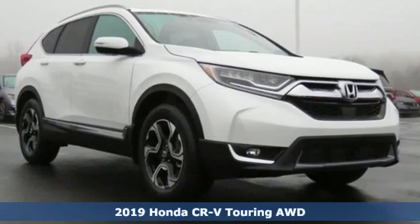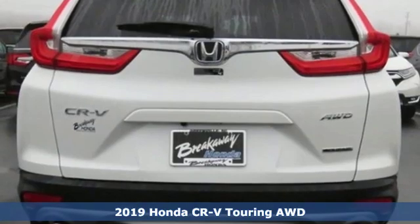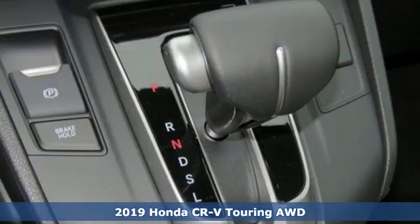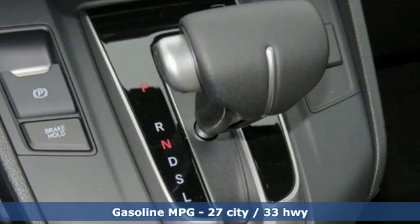It's a new 2019 Honda CR-V. Capability without compromise isn't a dream, it's a CR-V. It comes with the features you need and better yet, want.